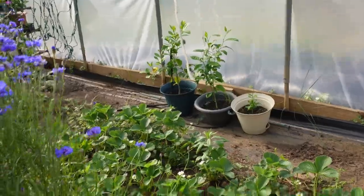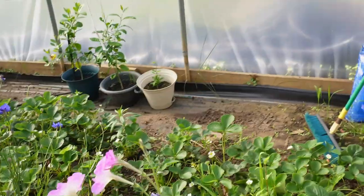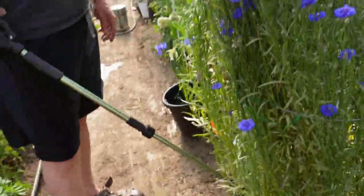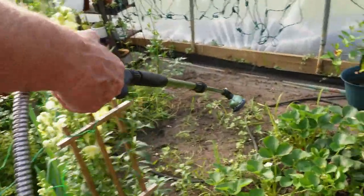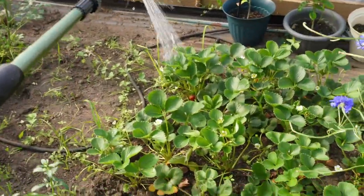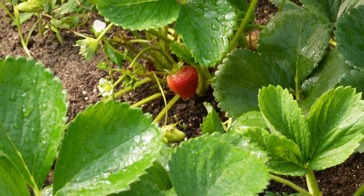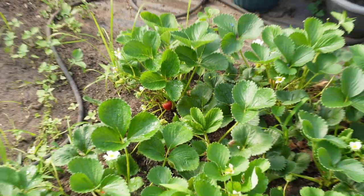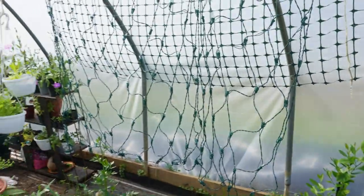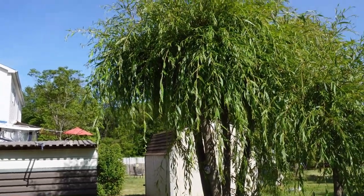These are called strawberries — there's some pretty red ones in there. Let me back up a little bit and try to zoom in. These are called strawberries on a plant. You can have all different types of fruit in here too while you grow the plants. That is called the weeping willow.